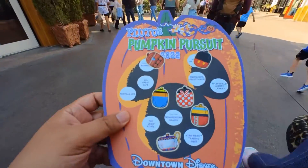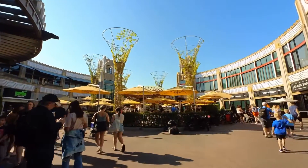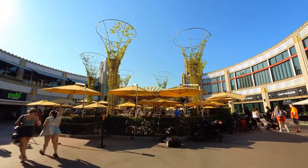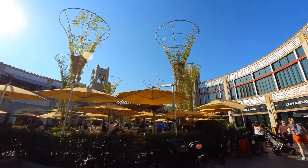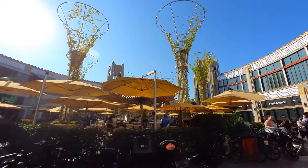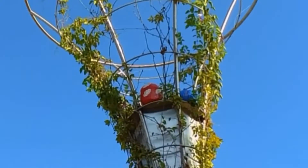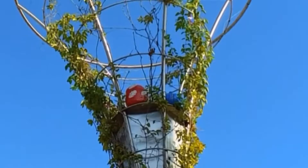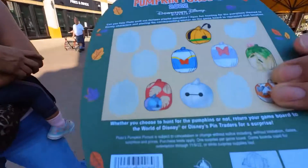The next one on the pathway is the Uva Bar. I feel like it's going to be on one of these umbrellas or maybe on one of these Singapore-garden-looking plants up here. Oh, we found it — it's right up there and it's a double piece! It's a Lilo and Stitch pumpkin right up there. Pretty cool!